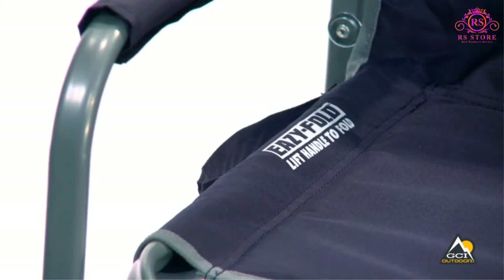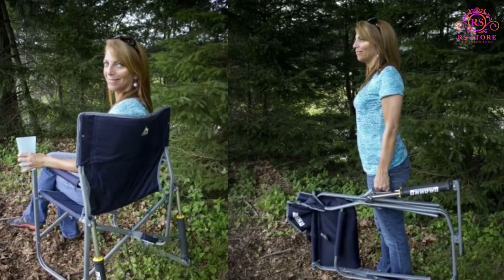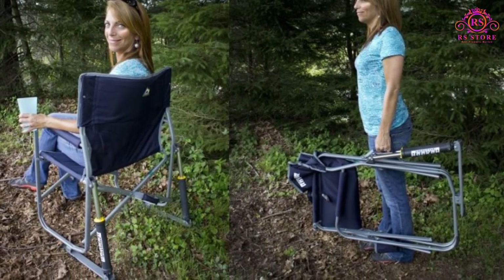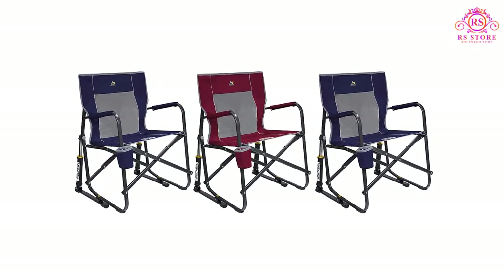About this item: The portable outdoor rocking chair quickly and easily folds flat for storage and transportation, and also has a mesh backrest. The sturdy powder-coated steel frame supports up to 250 pounds, including padded armrests and a built-in beverage holder.